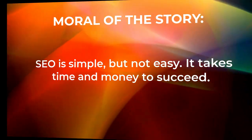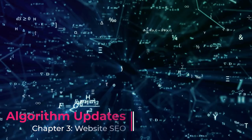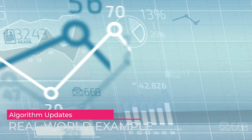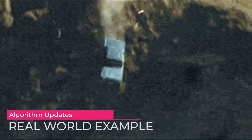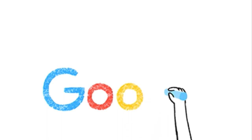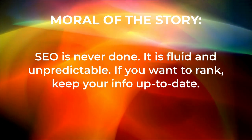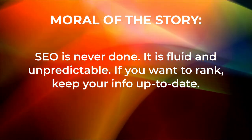Next up, algorithm updates. Google regularly updates the algorithm it uses to handle search results. When those updates happen, every SEO in the world holds their breath, hoping their website won't be a casualty of the new rules. Example: your website has been ranking well for years for a number of keywords, but has suddenly dropped off a cliff. After doing a bit of research, you find that Google has released another algorithm update — and it's a doozy. Your website has suffered severe losses because your SEO strategy was based on outdated information. It turns out you were using some black hat SEO tactics that Google doesn't like anymore. It's time to reform your website to Google's new standards and recover some of that lost traffic. Moral of the story: SEO is never done. It is fluid and unpredictable. If you want to rank, keep your info up to date.